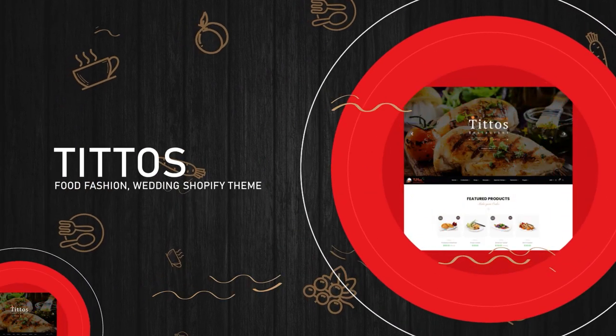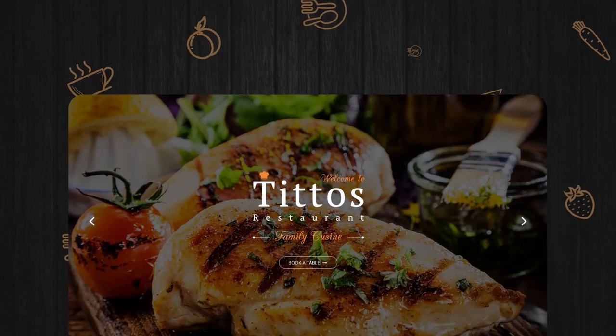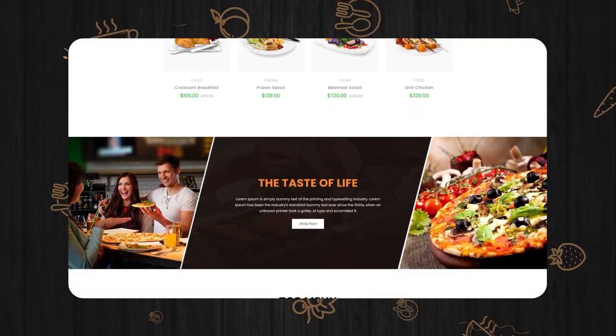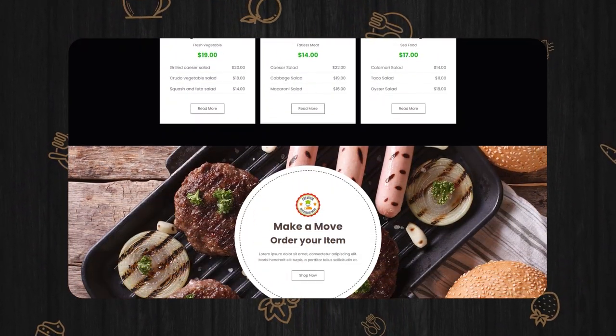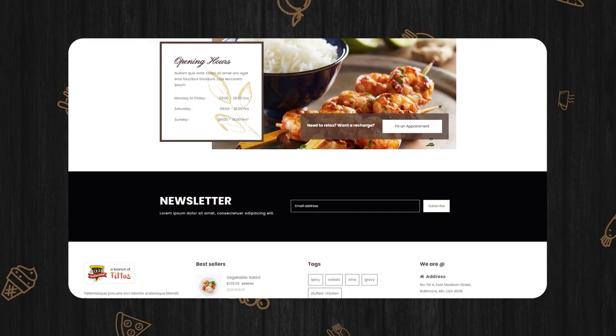Tito's Food Fashion Wedding Shopify Theme. Even though three styles are included in the bundle, the theme will cover all different industries. Newsletter pop-ups, product searches, promotional banners, and sliders are just a few of the theme's features.